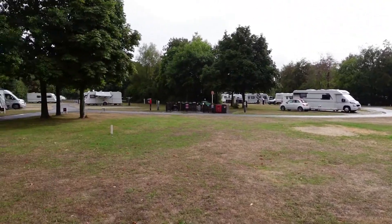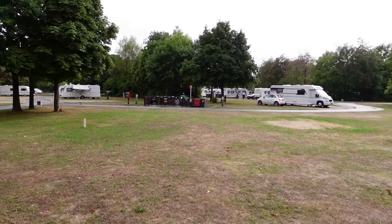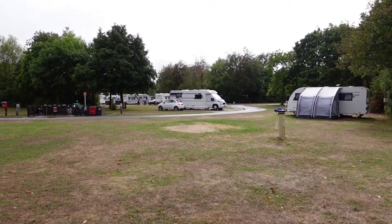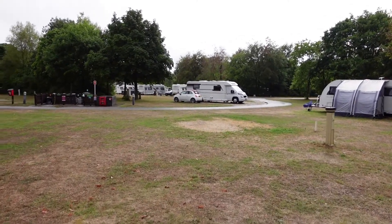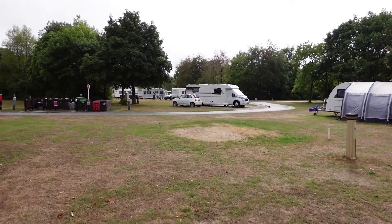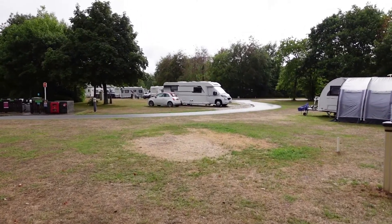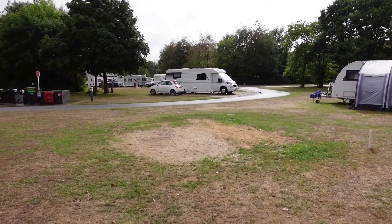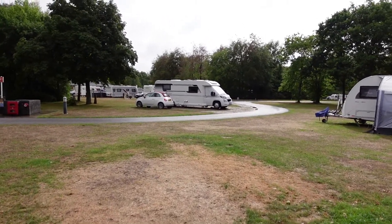It's beginning of September, the kids are all going back now so it makes it a bit easier. That pitch there is a service pitch — the one with the little Fiat 500 and the Motorhome — that's a service pitch. That's where we were before, four years ago. I can't believe it. So it's only the second time we've been here.